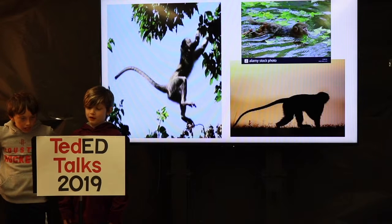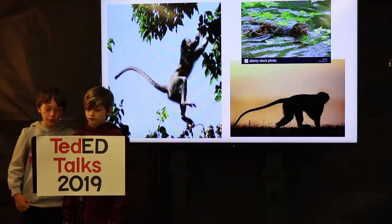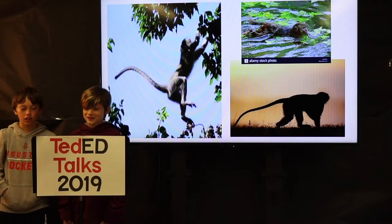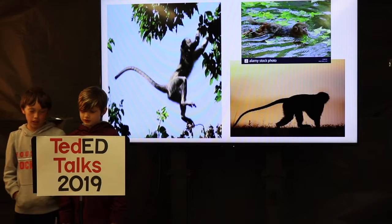They are born with a pink face and black feet. A female normally feeds a young for four months. They travel in troops and are active during the day. They enjoy fruit, figs, flowers, and leaves.